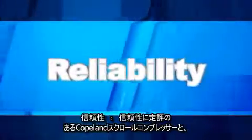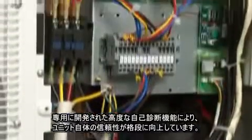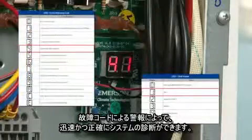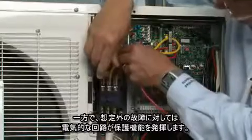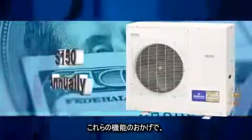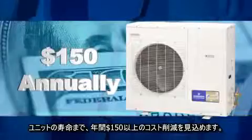Reliability. Combining the proven reliability of Copeland scroll compressors with exclusive advanced performance alert diagnostics, equipment reliability is greatly enhanced. Fault code alerts help improve speed and accuracy of system diagnostics, while integrated electronics provide protection against unplanned equipment failures. Overall, the advanced performance alert integration is estimated to save $150 or more annually over the lifetime of the equipment.